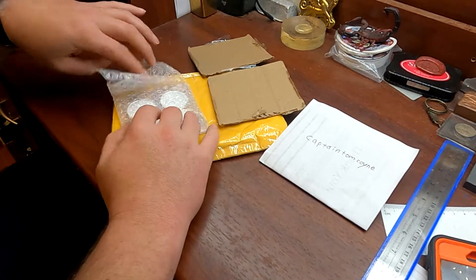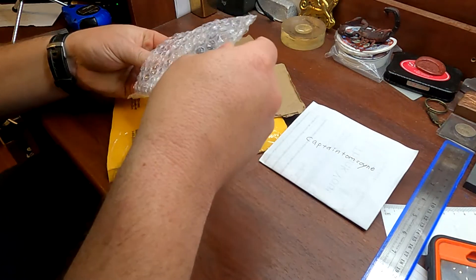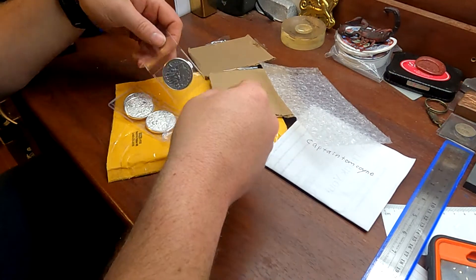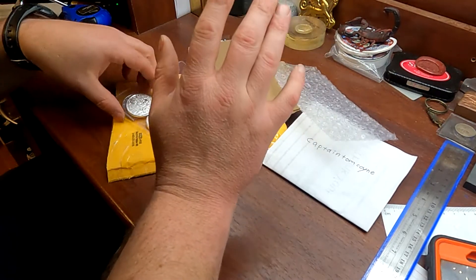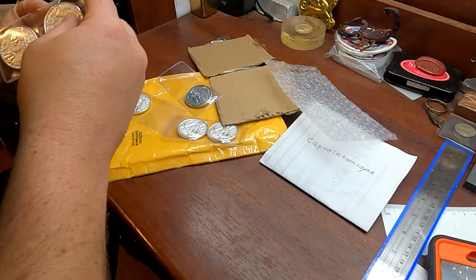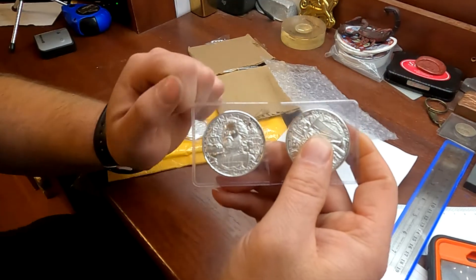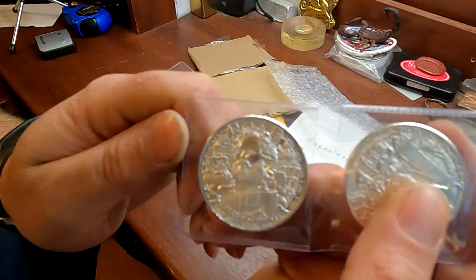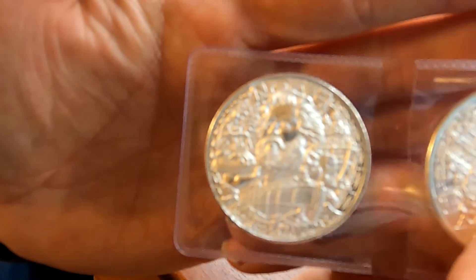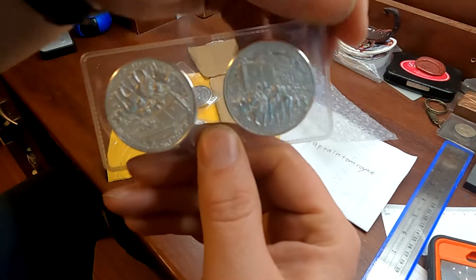It does look like I need to order some capsules here before long for some of these coins. We got to start with the BU because we all know antique almost always looks better. So this is the front of the Noah's Ark coin. Super detail on it. Really great coin. This is the back.